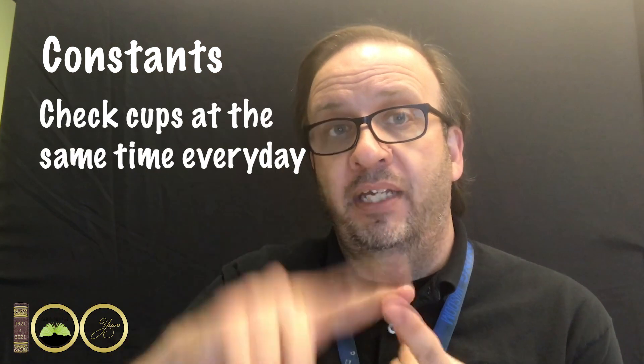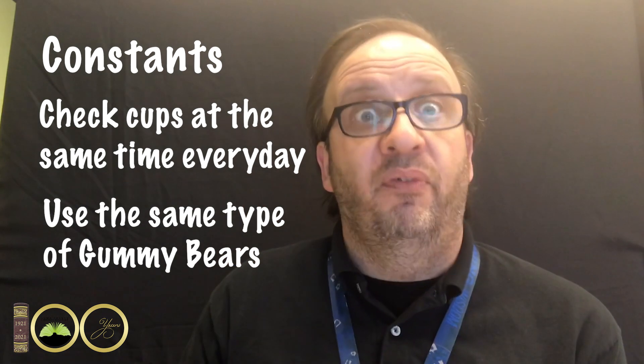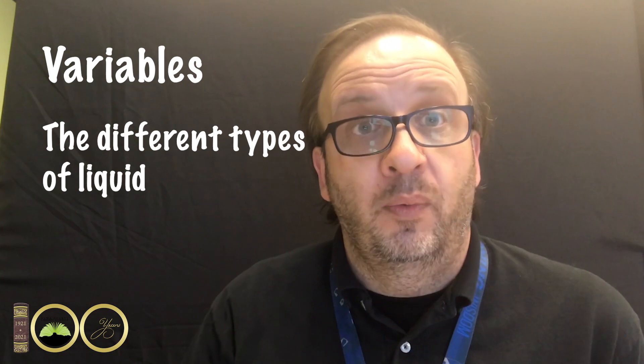What that means is we're going to look at it every day, probably around the same time, because it's a good idea to have certain things that are the same — those are called constants. Our constants in this experiment would be looking at it at the same time every day and using the same type of gummy bears. And then our variables, which are the different things that we're studying, are the different liquids that the gummy bears are going into.